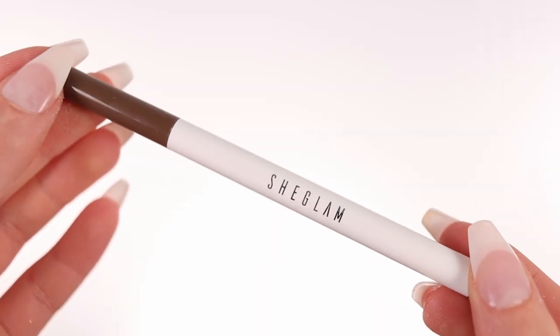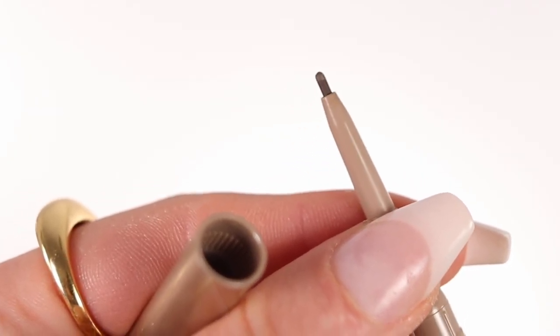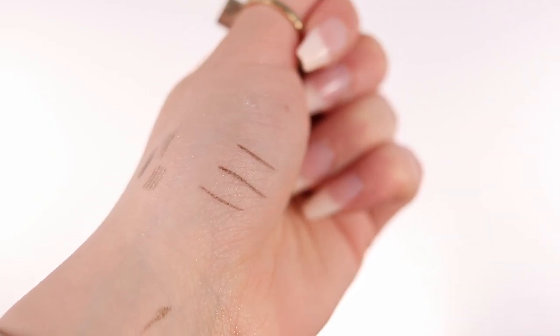I have a bit of a bare brow situation right now, so I want to do the brows. I have multiple brow products: the SheGlam Brows On Demand 2-in-1 Brow Pencil, and the Feather Better Liquid Eyebrow Pencil, which reminds me a little bit of the Benefit brow pen, but it's more affordable and creates really tiny strokes which I love. I'm going to try this one in the shade Taupe. I can be a little heavy-handed with this, but the pencil side looks really good and quite natural — it's waxy enough that it doesn't go everywhere and you can be precise.